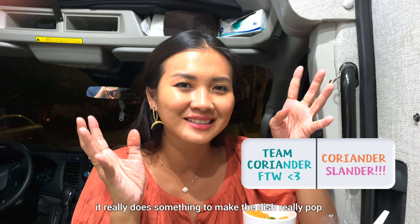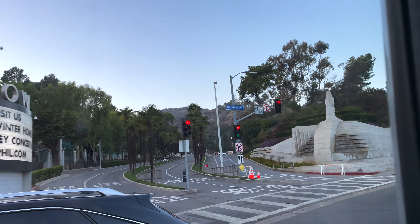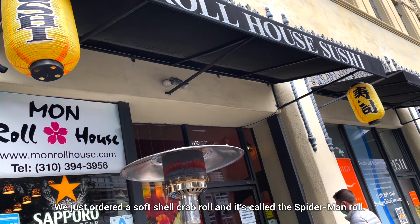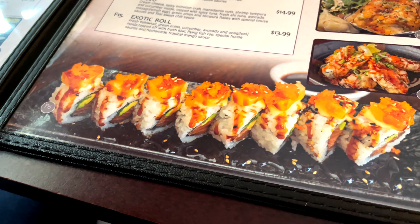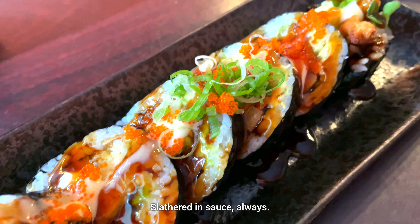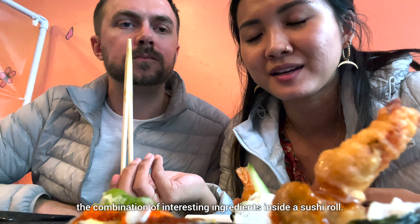And if you don't like coriander, I'm sorry, but it really does something to make the dish really good. We just ordered a soft shell crab roll and it's called a Spider-Man roll. Not what the crab thinks about it. This is a Spider-Man roll, slathered in sauce always. Everything is just really sweet in America — two different Asian sauces in one. But it's nice, you eat it for the combination of interesting ingredients inside a sushi roll.